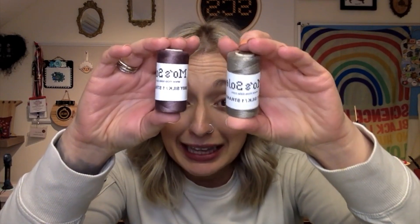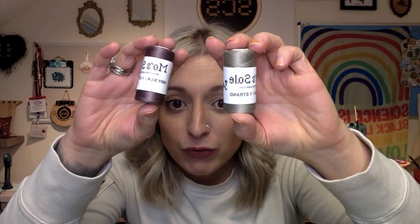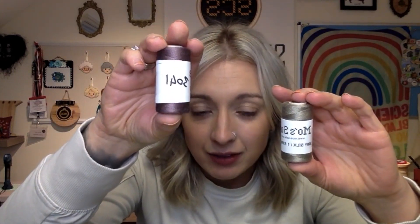Number eight feels like we have some more thread, which I'm pumped about. More silk! Look at these colors — this is a beautiful gray, DMC 3032 but it's a silk one-strand, and this is 3041. Oh my god!